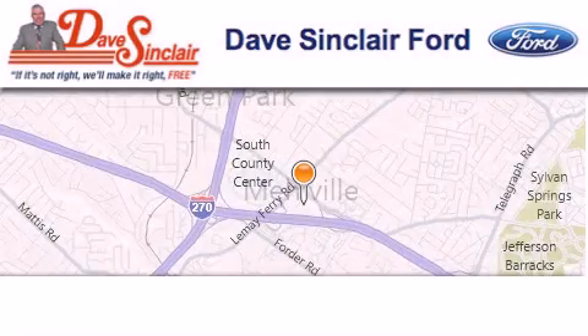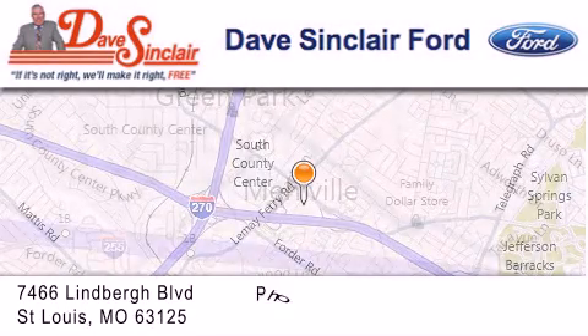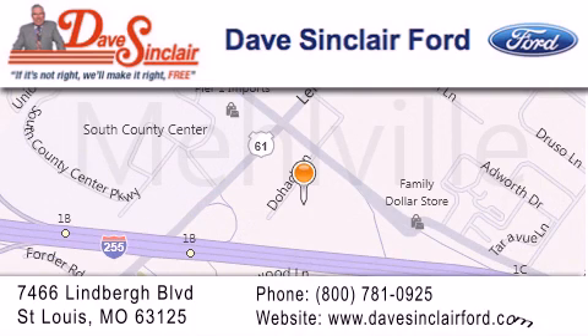Dave Sinclair Ford is located at 7466 Lindbergh Blvd in St. Louis. Our goal is to exceed all of your expectations to ensure that you will return for future visits.